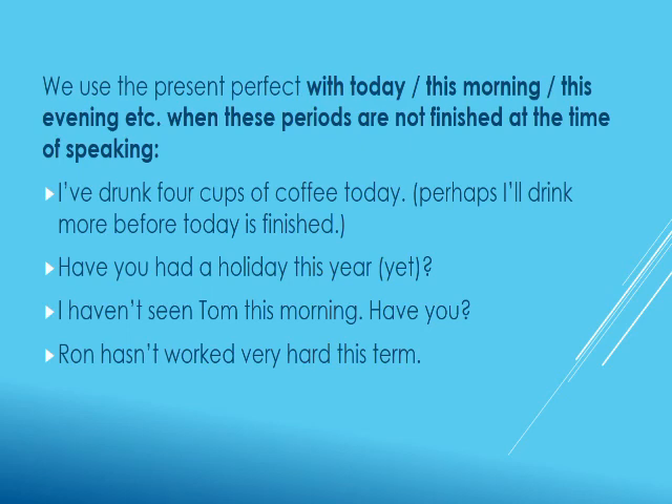Use the present perfect tense with phrases like 'today,' 'this morning,' 'this evening,' and so on, when these periods are not finished at the time of speaking. For example: 'I have drunk four cups of coffee today' — perhaps I will drink more before today is finished. 'Have you had a holiday this year?' 'I haven't seen Tom this morning — have you?'